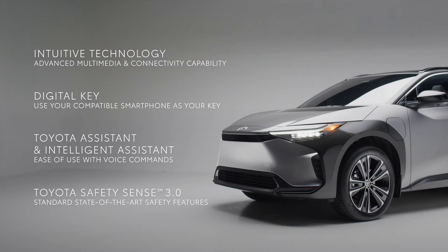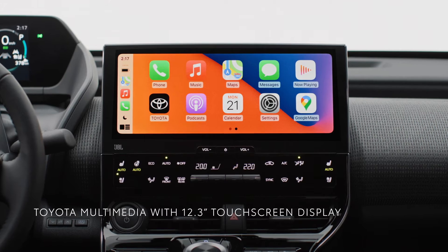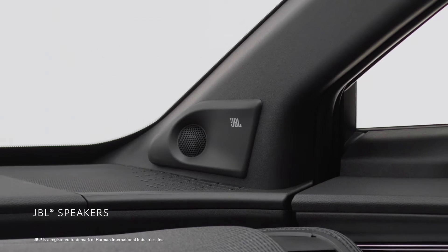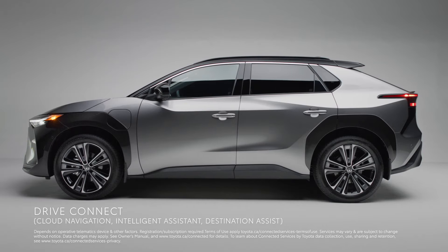Toyota Multimedia and the Toyota App provide convenient access to critical features on your vehicle, while the enhanced safety features of Toyota Safety Sense 3.0 provide you with added peace of mind. The BZ4X sports the Toyota Multimedia system that includes an available 12.3-inch touchscreen display with JBL Premium Audio and a suite of connected services like Drive Connect with Cloud Navigation,